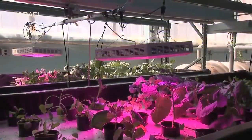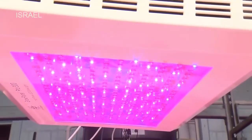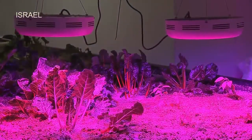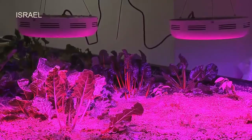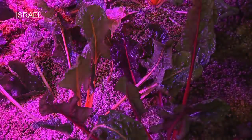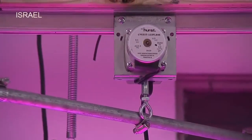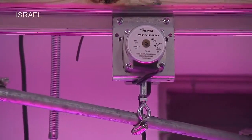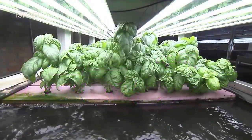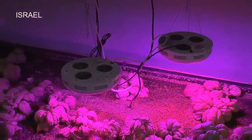LED grow lights, while much more expensive than fluorescent — usually two to three times the cost — are more power efficient, have longer-lasting bulbs, and have the flexibility of adjusting the light spectrum. Red light is more desirable for budding plants, while blue light works better for vegetative growth. It's possible to mitigate the cost of LED lights by installing a track system above the grow beds and reducing the number of light fixtures needed. There is a trade-off, however: the growth rate of plants under a constant source of light will be faster than a grow bed utilizing the track system.